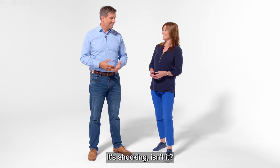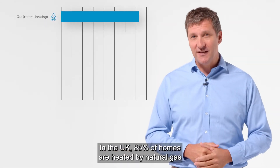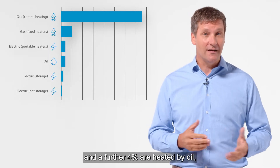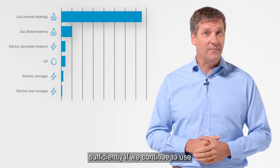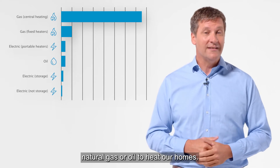It's shocking, isn't it? Or perhaps it's not surprising after all. In the UK, 85% of homes are heated by natural gas and a further 4% are heated by oil. But we cannot reduce our household carbon emissions sufficiently if we continue to use natural gas or oil to heat our homes.